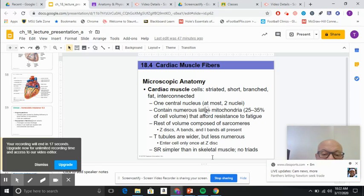On this slide covering microscopic anatomy, and this video is going to end here shortly: there are a lot of similarities to remember — there are striations, and there is usually one nucleus.